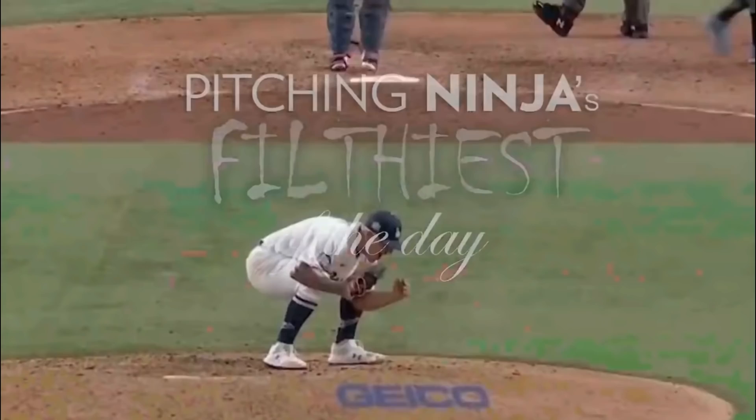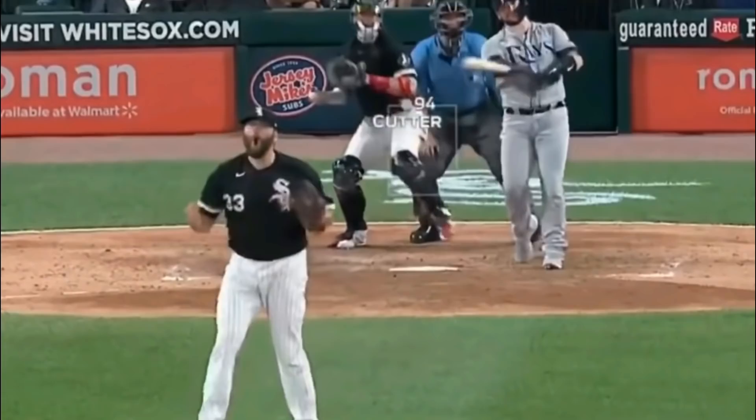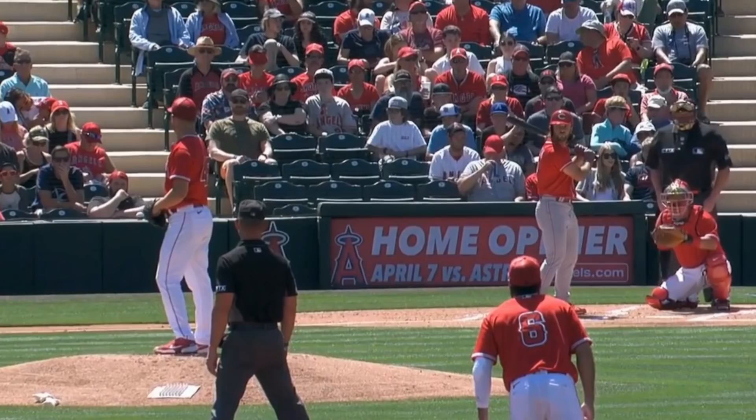What is up Ninja Nation? Welcome back to another Filthiest Pitches of the Day. Before we get into those pitches, hit that subscribe button because you're not going to want to miss all the stuff we have for you this season. I'll be bringing you player interviews and highlights all year.